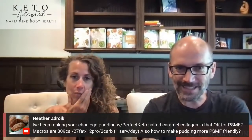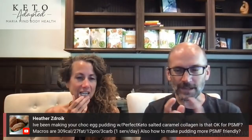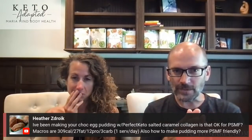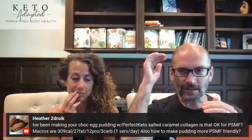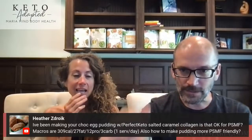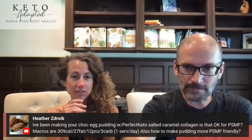I hate these keto products — someone has been doing Perfect Keto chocolate salted caramel collagen. First of all, collagen is not a complete protein, so it shouldn't count towards your protein goal. And 27 grams of fat for 12 grams of protein is nowhere near protein-sparing macros. Protein-sparing macros are like 100-120 grams of protein for the day with 30 grams of fat. I have a protein-sparing chocolate pudding that is close to zero fat.